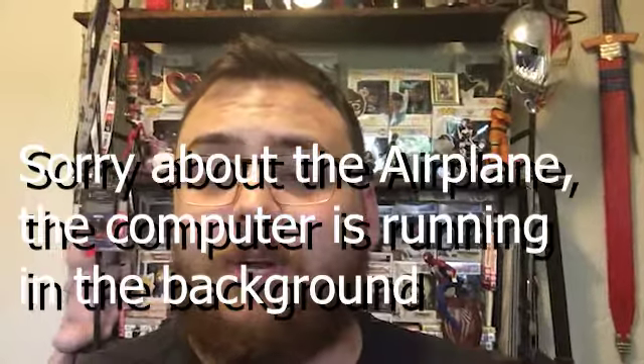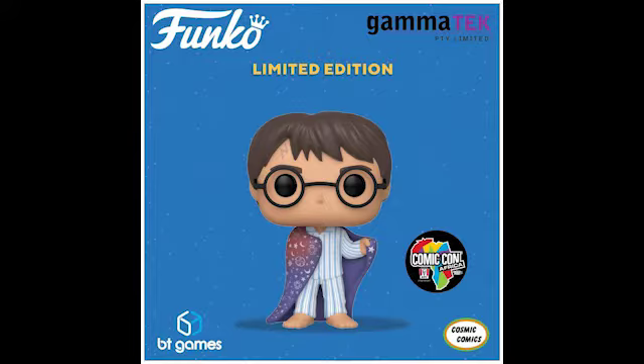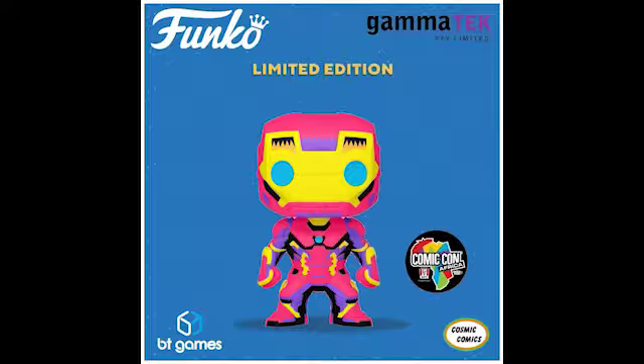Hey, what's up guys! Comic-Con just announced two new exclusives: there is the Harry with the invisibility cloak and an Iron Man Neon from the same set as the Thor from the previous announcement — I think they announced it two days ago.